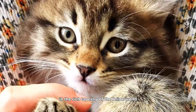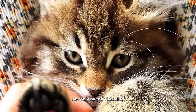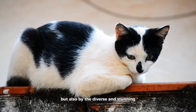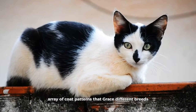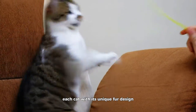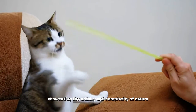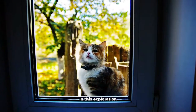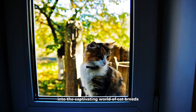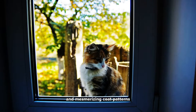In the rich tapestry of the feline world, cat enthusiasts are often captivated not only by the charming personalities of their feline companions, but also by the diverse and stunning array of coat patterns that grace different breeds. Each cat, with its unique fur design, becomes a living canvas, showcasing the artistry and complexity of nature. In this exploration, we embark on an immersive journey into the captivating world of cat breeds, renowned for their distinctive and mesmerizing coat patterns.